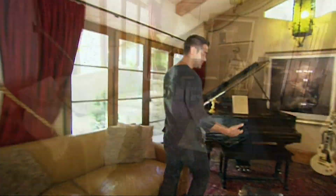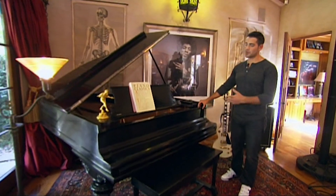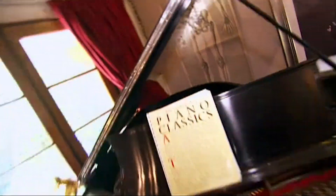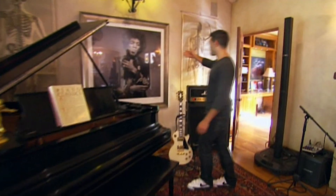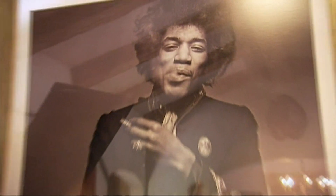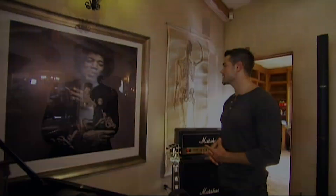Over here I got my piano. It's roughly a 1905 to a 1910 Steinway. This is a really great photograph right here — a Mankiewicz photograph of Jimi Hendrix. One of my prized possessions. I'm a huge fan of Jimi Hendrix.